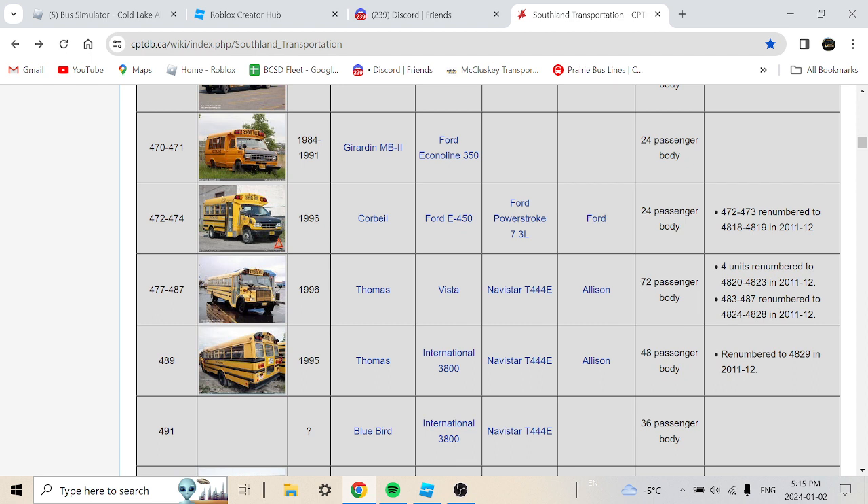Four units were rebranded to 4820 through 4823 in 2011. Buses 483 to 487 were rebranded to 4824 through 4828 in 2011-2012. It seems like a large number of older units received new rebranded numbers around that period.